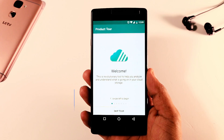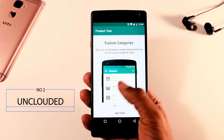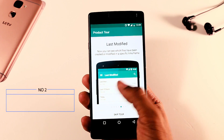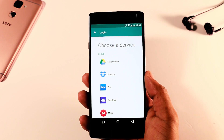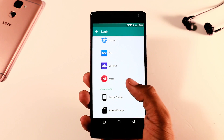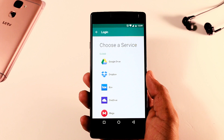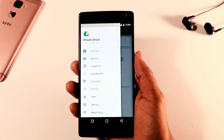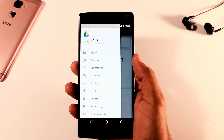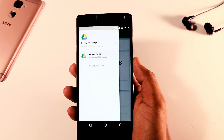Moving forward to the next app, which is known as Unclouded. By using this app, you can easily access and manage all your cloud-based accounts at a single place. It supports Google Drive, OneDrive, Dropbox, Mega and some other cloud-based storage. The interface of this app is quite minimal and easy to use. By using this app, you can keep track of which files are using most of your storage.